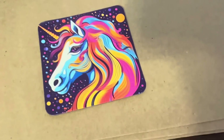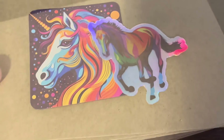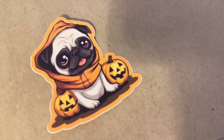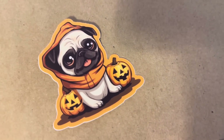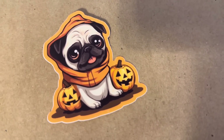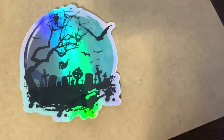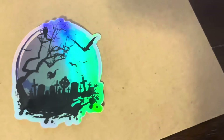First order is from Polly. She's actually sending this as a gift and she left me a very nice note on Etsy. Thank you so much. She's getting the unicorn magnet and the holographic horse sticker. Emily in Minnesota is getting one of the new pug Halloween stickers — and yes, magnets are coming in this design as well. And Erwin in California ordered one of the blue-green holographic Halloween stickers.